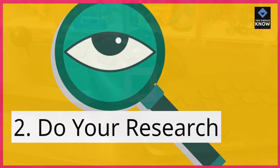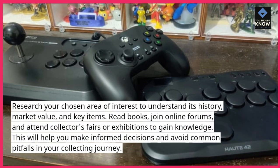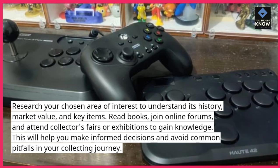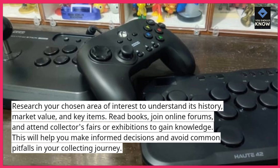2. Do your research. Research your chosen area of interest to understand its history, market value, and key items. Read books, join online forums, and attend collector's fairs or exhibitions to gain knowledge. This will help you make informed decisions and avoid common pitfalls in your collecting journey.